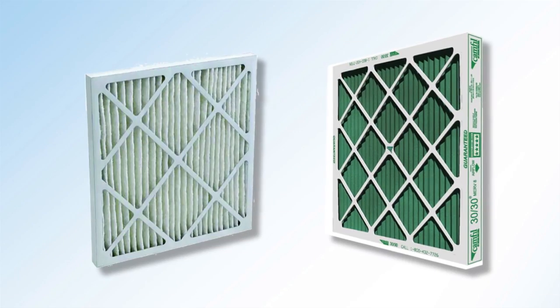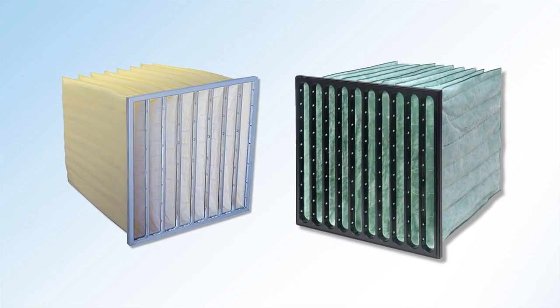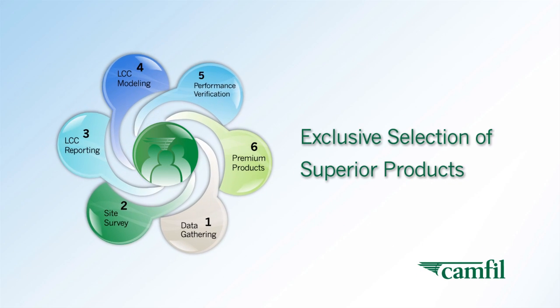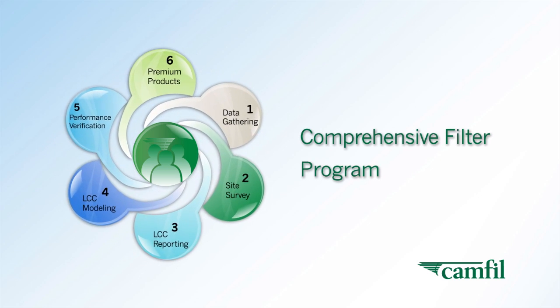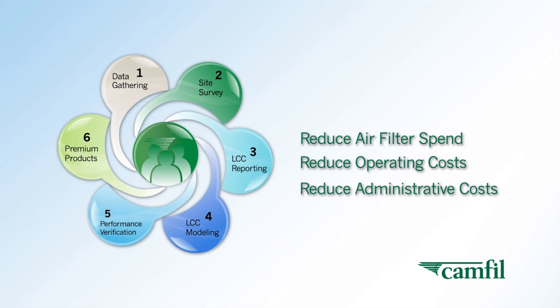Air filters might look alike at first glance, too. But under closer scrutiny, you'll see. With CAMFIL, you have the benefit of an exclusive selection of superior products and a comprehensive filter management program — a program designed to reduce filter, operating, and administrative costs for your facility.